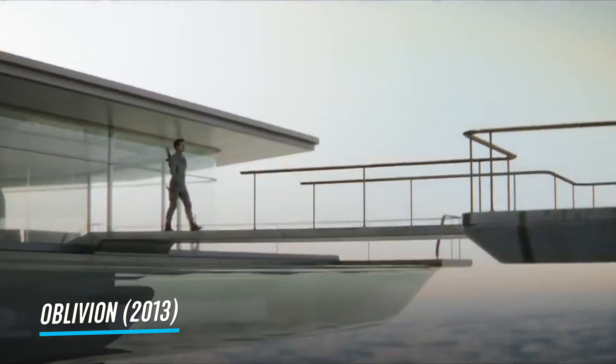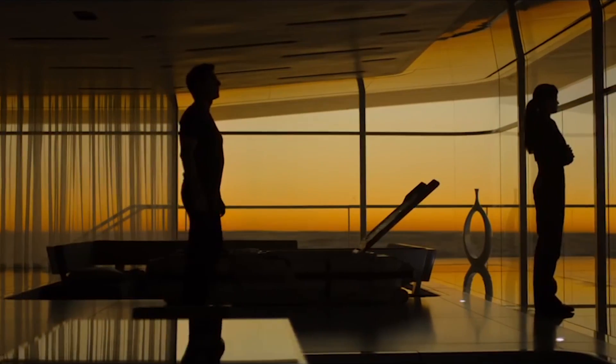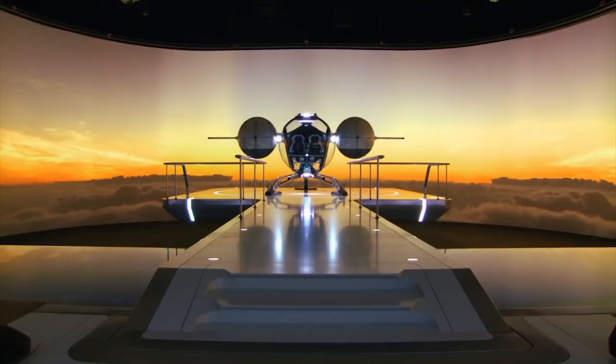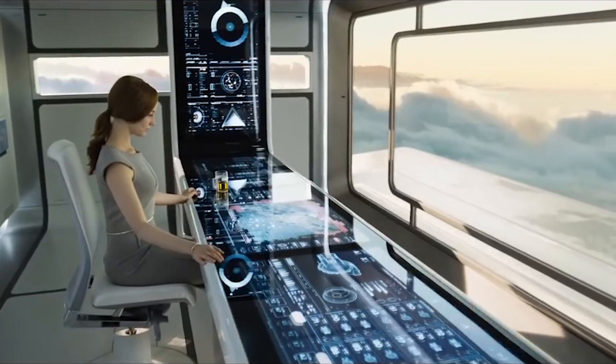In recent years, CGI has largely replaced the method, but it's still occasionally used. The filmmakers of 2013's Oblivion used front projection to avoid the need for tedious green screen edits, and to light the actors more accurately.